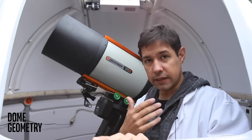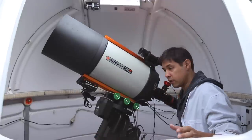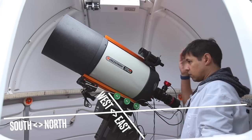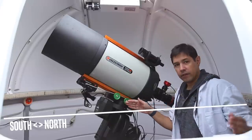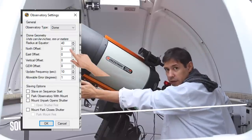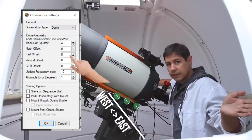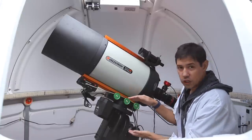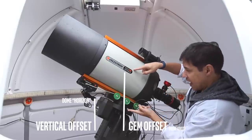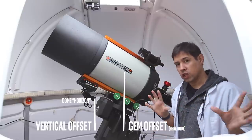The first thing that your software — in my case, Sequence Generator Pro — needs to know is the radius of the dome, which I've got plugged into the settings. It also needs to know if the mount, in the middle, is dead center across the east-west and north-south axis. I can put in the number of inches away from center along the north-south line, and also the east-west offset. The final thing it needs to know is the GEM offset — German Equatorial Mount offset — which is the distance between the midpoint of your OTA and the axis. You put that in, in inches, into your settings, and that makes it more accurate as it chases the sky.